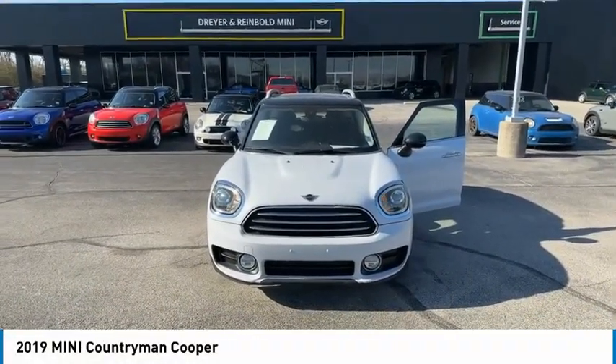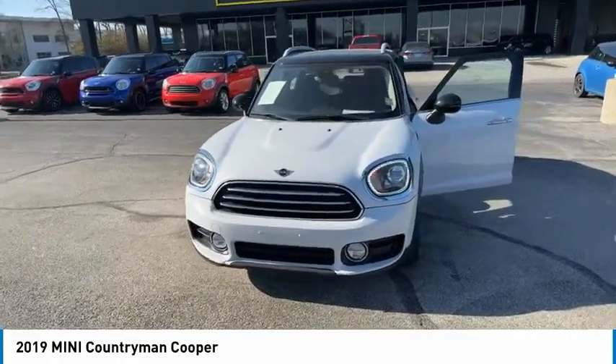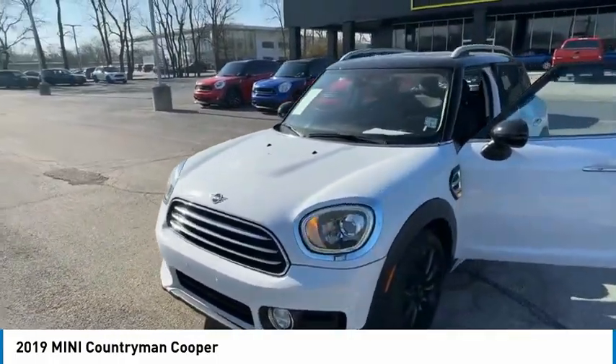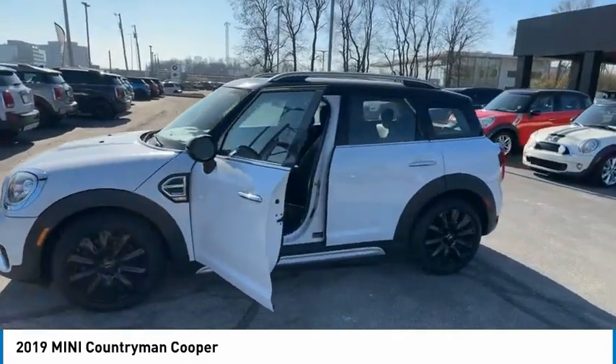You are going to love the 2019 Countryman. The Countryman is a bright idea — four doors, more interior space, and positioning that evokes the rally heritage of the original Mini.